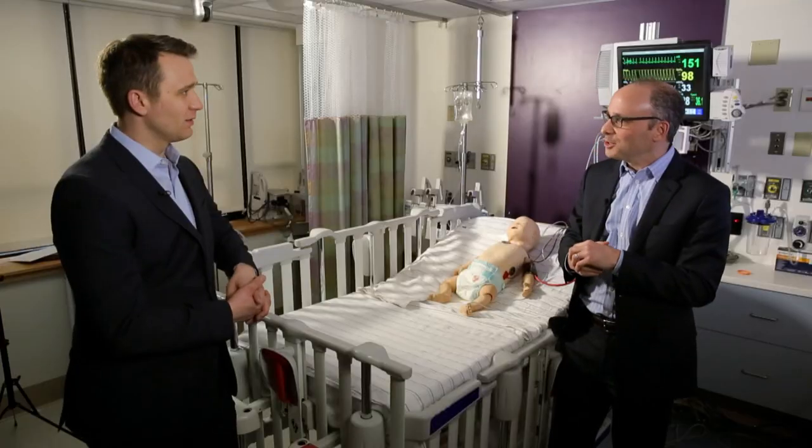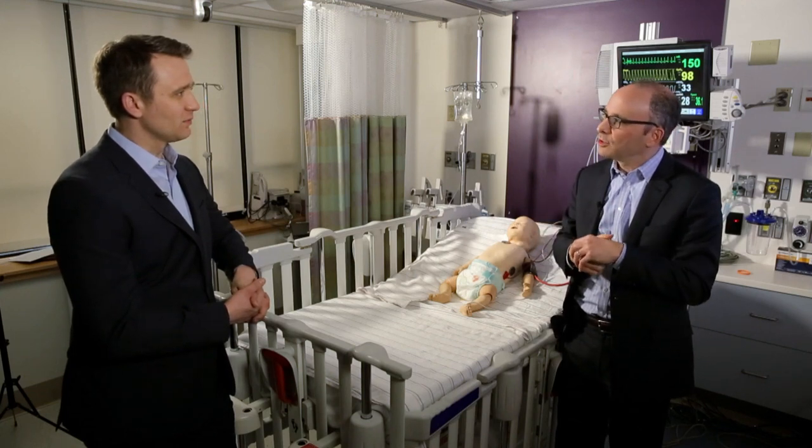It involves industrial engineers, mechanical engineers, simulation specialists, education specialists, special effects folks. They even have a puppeteer on staff. It's really creature creation in some ways, but applied on a patient-specific level.